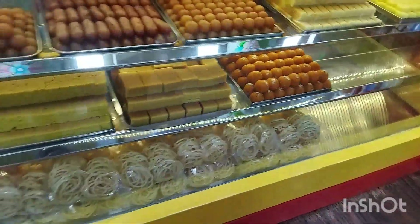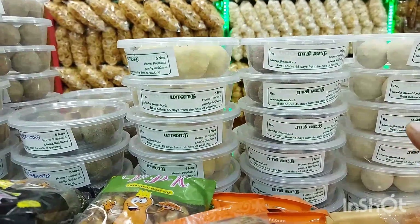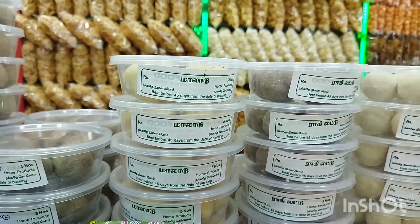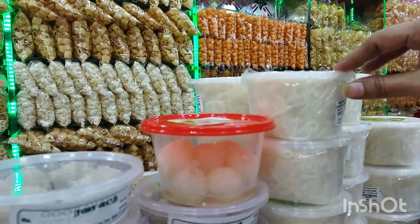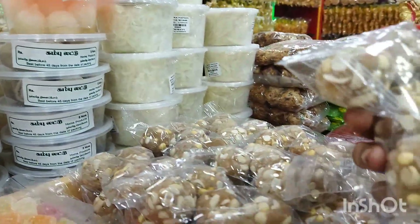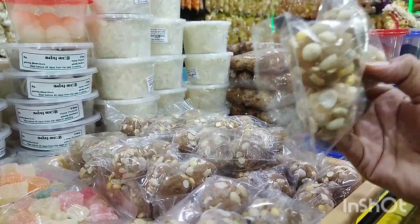There are all kinds of traditional items here. There are lots of different things including Rava, Mollet, Radhi, and Kambu. There are traditional food items — it's called Kuralanga. There are lots of different things here.